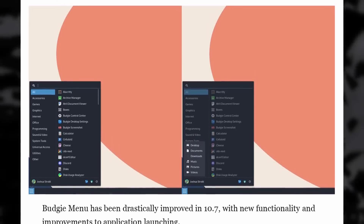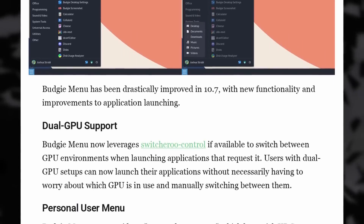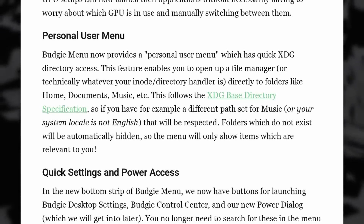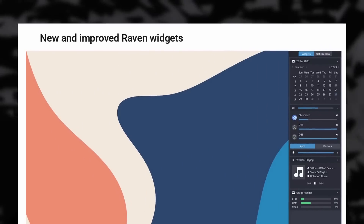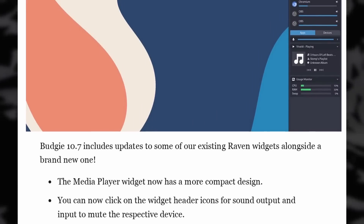The Budgie menu now checks for availability of dedicated GPUs, so you can start apps using that instead of the integrated GPU. You'll also be able to open various folders straight from the menu, like downloads, documents, desktop, pictures, music, or videos. There are easy buttons to open desktop settings, the control center, and a power dialog to lock, log out, suspend, reboot, or shut down. Notifications now have a fade effect and won't take your input focus anymore. The Raven panel adds an API for third-party developers to build widgets, which you can position or remove as needed, plus there's a new usage monitor widget. It's a very solid update — Budgie is not staying still while waiting to revamp their desktop with the EFL libraries.